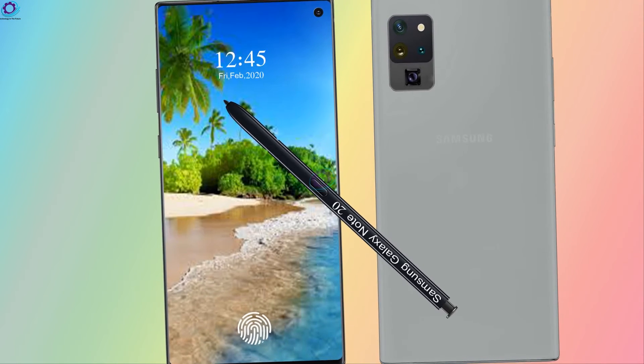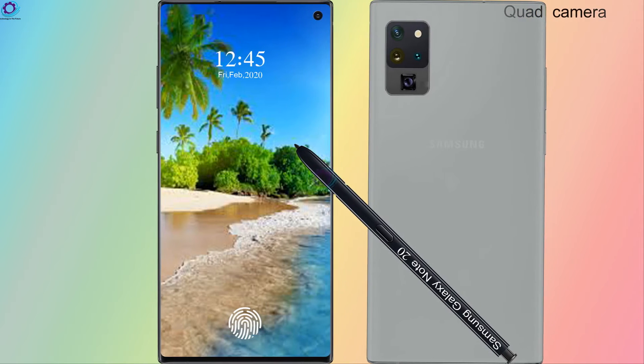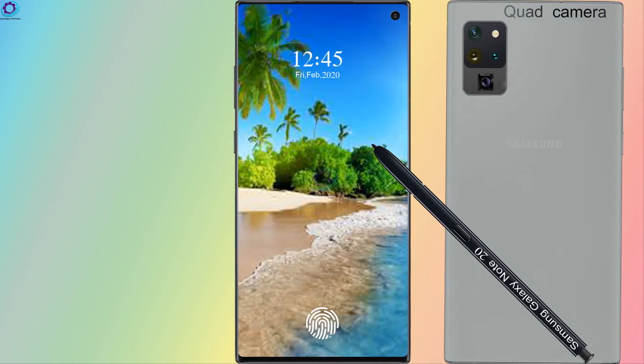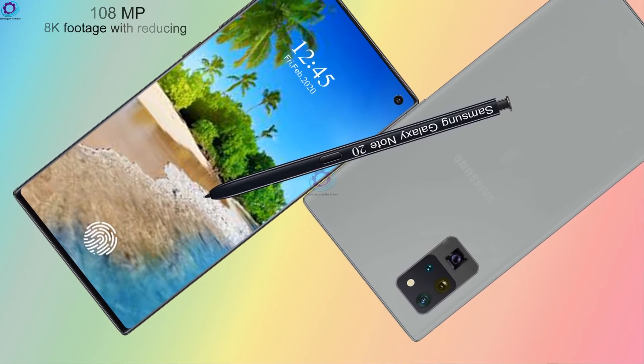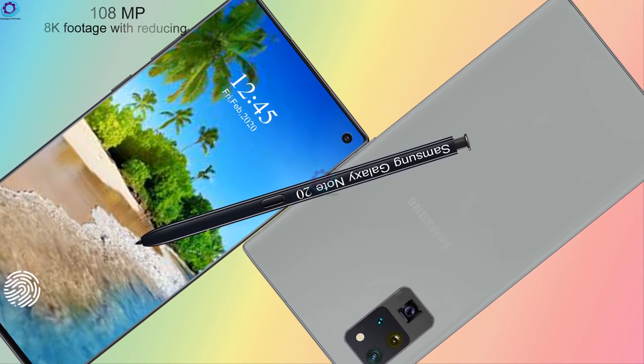Now let's talk about its camera. The Samsung Galaxy Note 20 features a 108 megapixel main camera, which should be able to handle 8K footage recording.